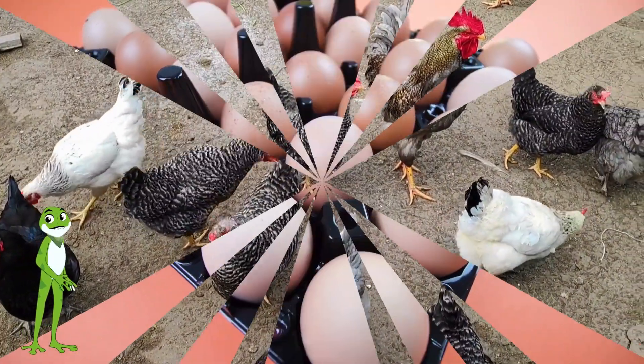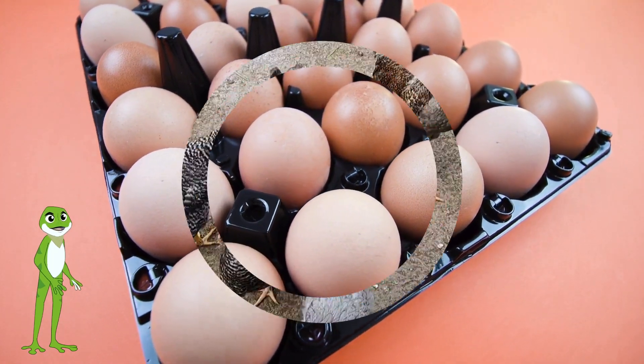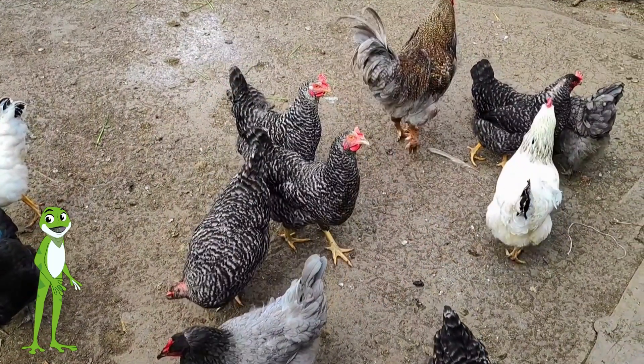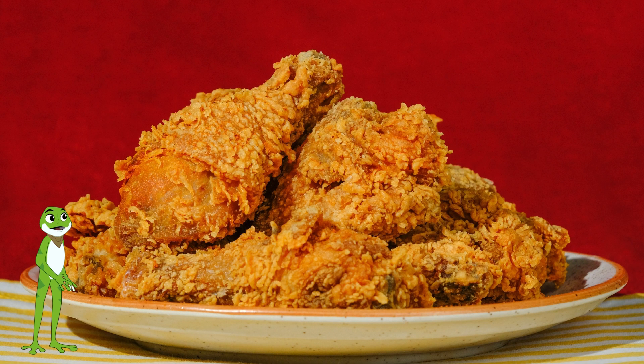They have beaks for eating, wings for flying, and claws for scratching the ground. Chickens lay eggs almost every day, and these eggs can be eaten fresh, or used to make delicious dishes like omelets, scrambled eggs, and quiche.